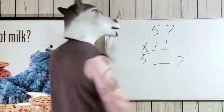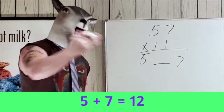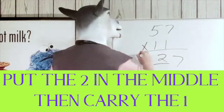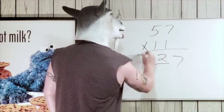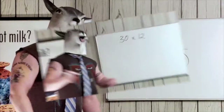We add five and seven — five plus seven is twelve. We put the two here and carry the one, then one plus five is six. Six twenty-seven is your answer.